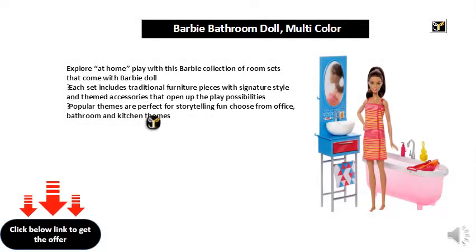Explore at home with this Barbie collection of room sets that come with a Barbie doll. Each set includes traditional furniture pieces with signature style and themed accessories that open up the play possibilities. Popular themes are perfect for storytelling fun — choose from office, bathroom, and kitchen themes.